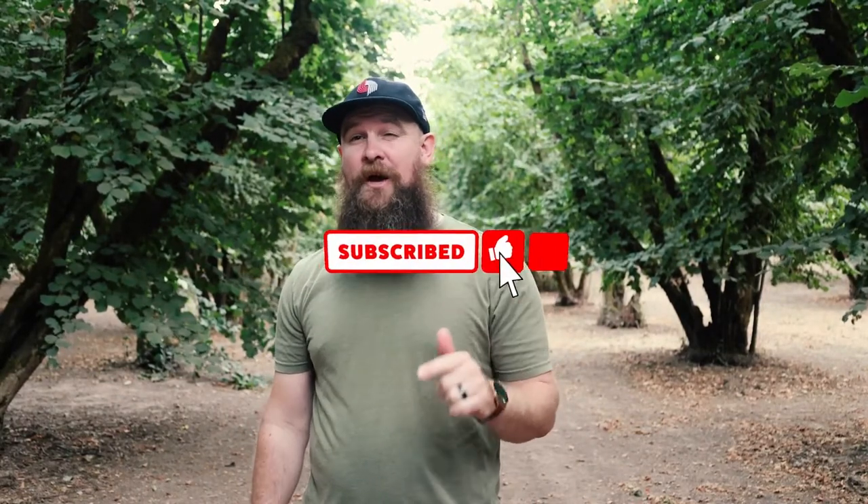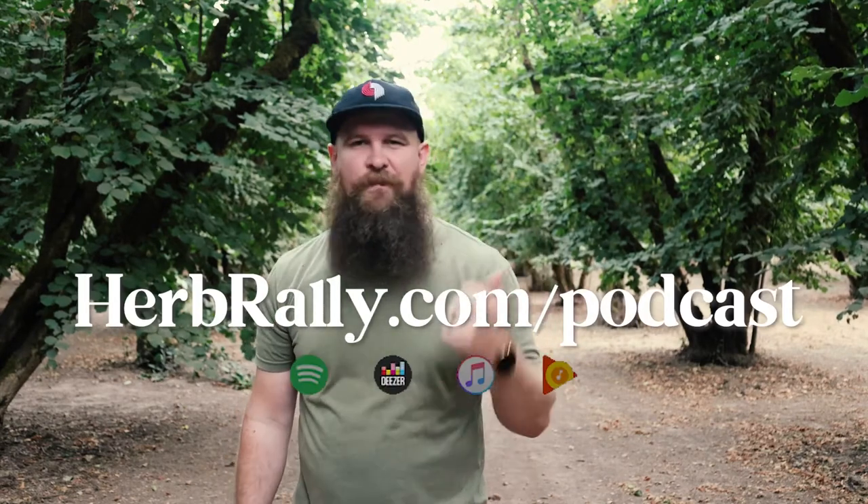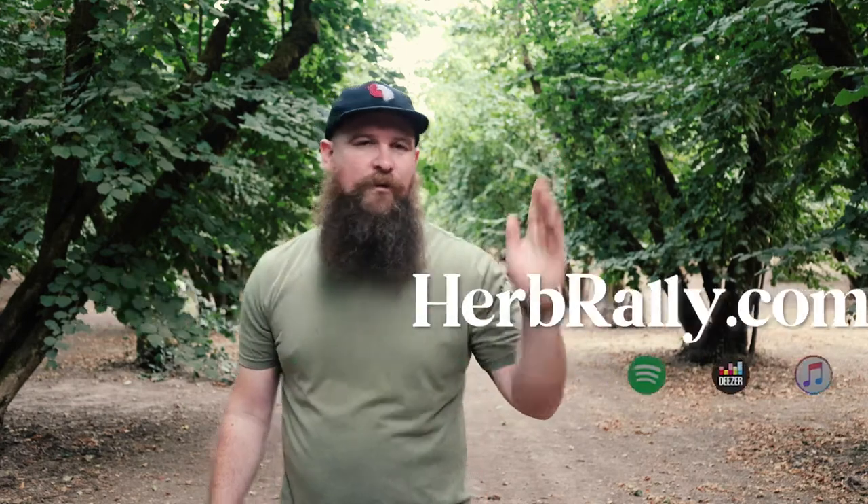Hey everyone, this is Mason with Herb Rally — thanks so much for watching the video. If you liked it, go ahead and give it a thumbs up, and while you're at it give us a subscribe and hit that notification bell. If you didn't know, Herb Rally has a podcast — we have hundreds of episodes ranging from 60 seconds all the way up to three and a half hours. We've got lectures, recorded lectures from conferences, narrated monographs — you name it. Go to herbrally.com/podcast or search for us in any podcast player — Spotify, iTunes, whatever player you use. If you want more herbal content, check out this video or this video, and I'll see you next time!